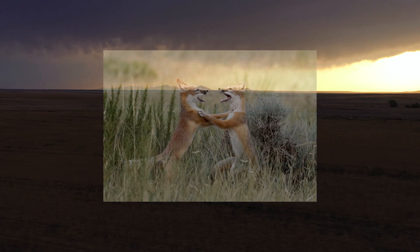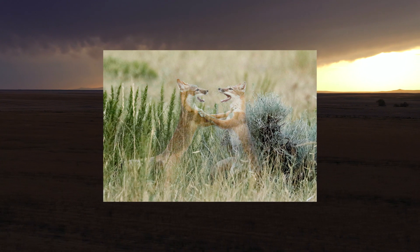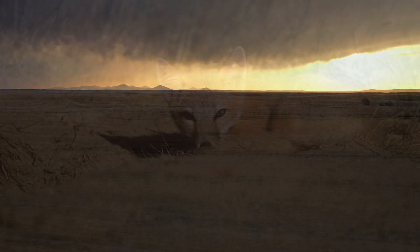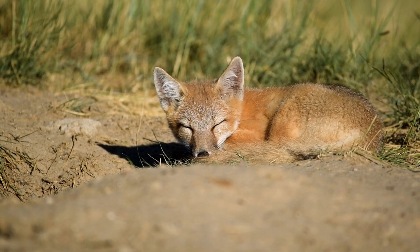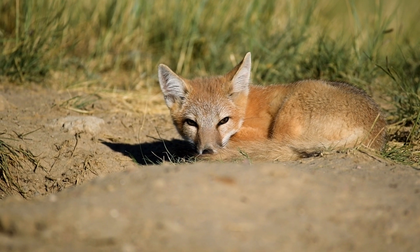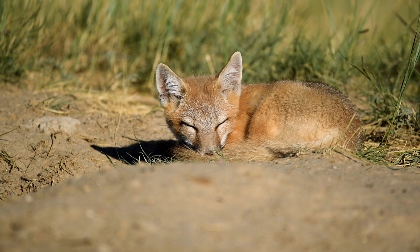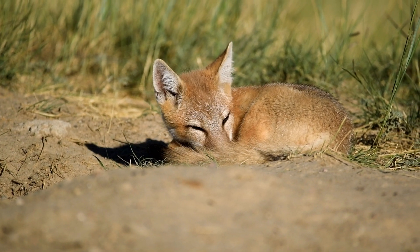Swift fox weren't the intended target, but unfortunately those areas lost their swift fox. So it's really, really exciting to be part of a project trying to recover a species in an area where it doesn't exist currently and adding a component back to the ecology of that system. While a lot of people may not see the swift fox, occasionally a person gets to see one on the landscape — that's a gem, a nugget of a really awesome experience to see an animal like that on a landscape where it should be.